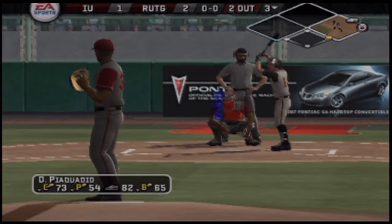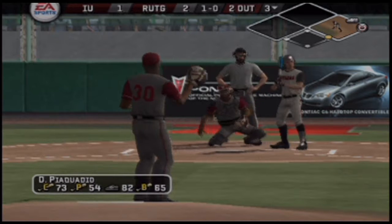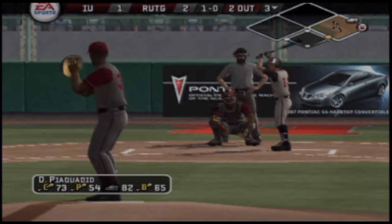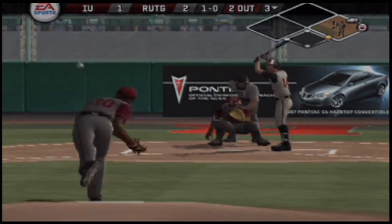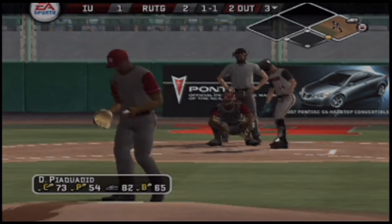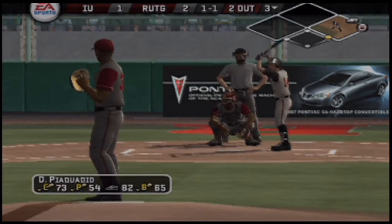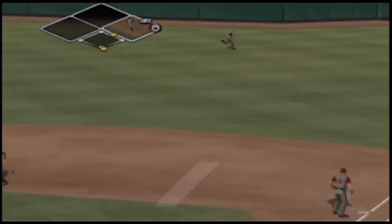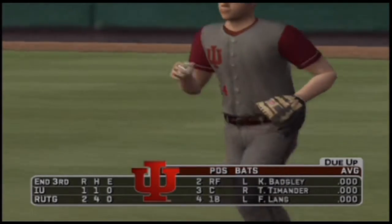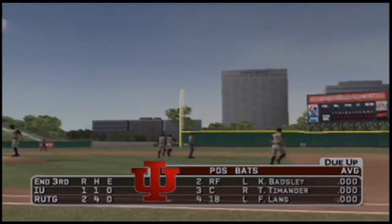Number 14 is up next. Hit out to right — the outfielder racing after it. This inning is over; Rutgers leaves a man on first and will go to the top of the fourth. It's two to one.